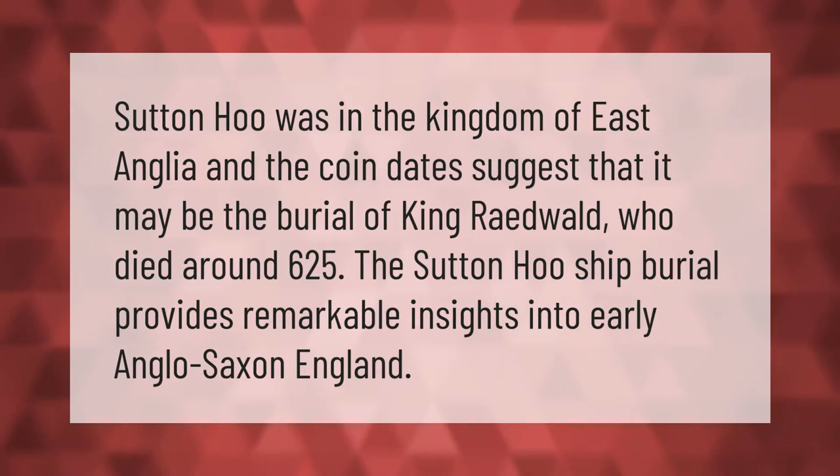Sutton Hoo was in the kingdom of East Anglia, and the coin dates suggest that it may be the burial of King Raedwald, who died around 625 AD. The Sutton Hoo ship burial provides remarkable insights into early Anglo-Saxon England.